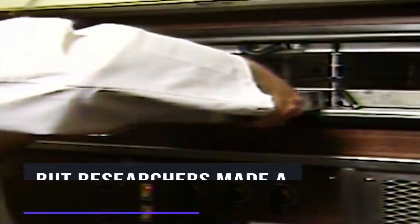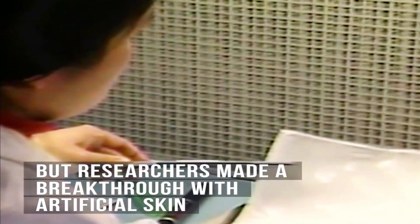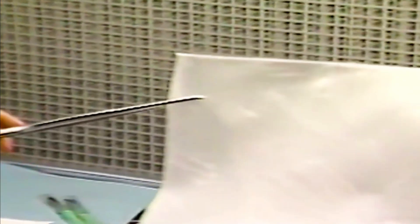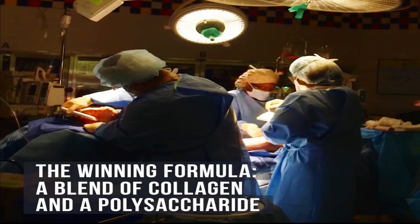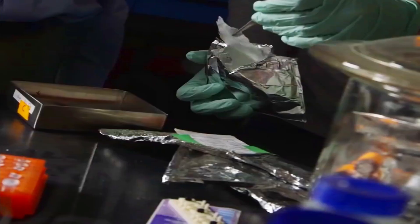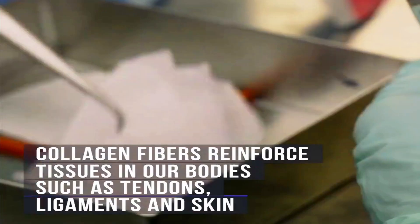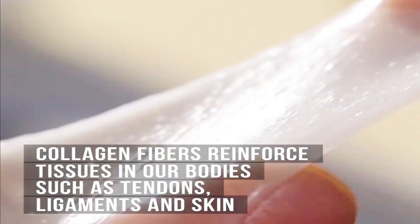But researchers made a breakthrough with artificial skin. The winning formula: a blend of collagen and a polysaccharide. Collagen fibers reinforce tissues in our bodies such as tendons, ligaments, and skin.